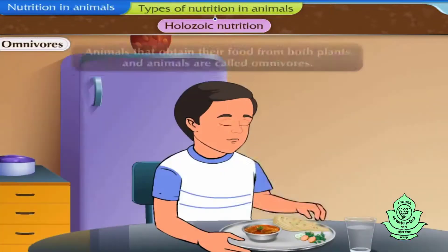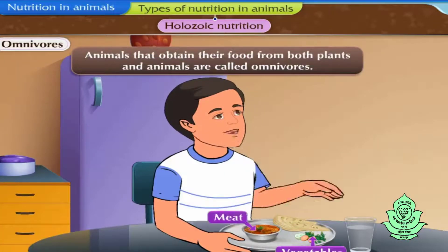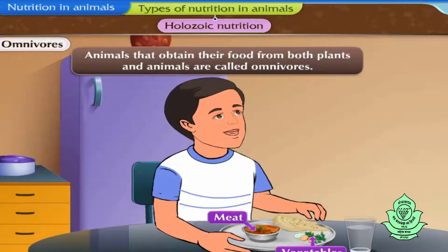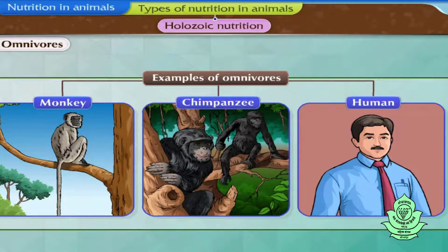Animals that obtain their food from both plants and animals are called omnivores. Examples of omnivores are monkey, chimpanzee, human, etc.